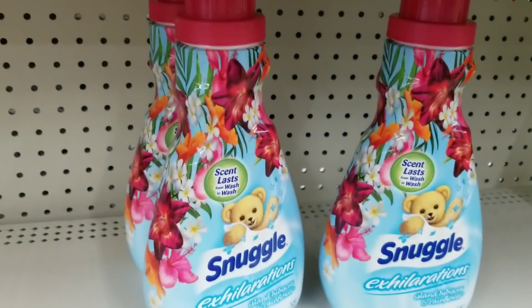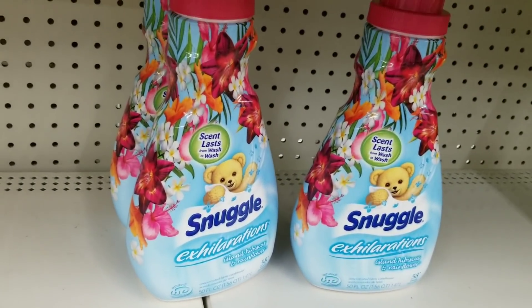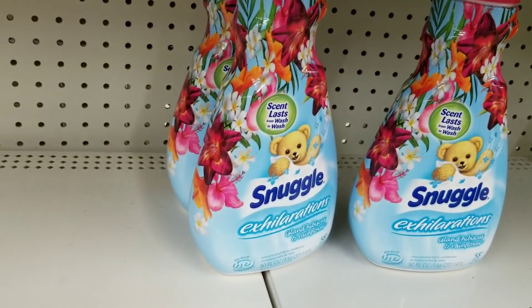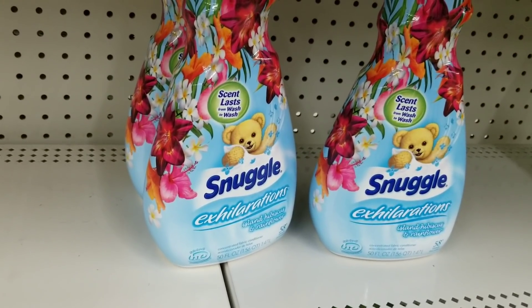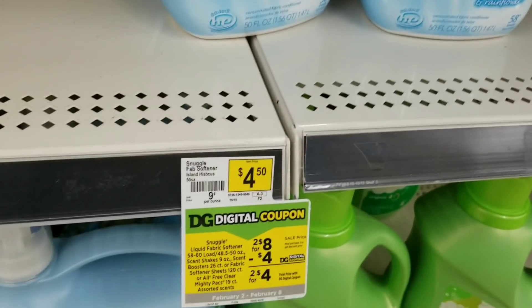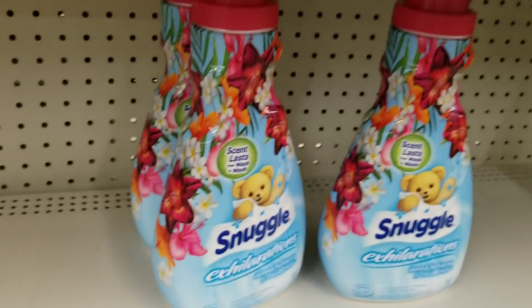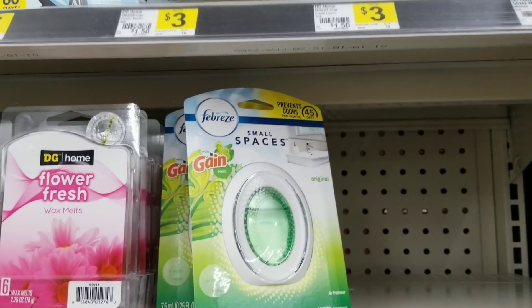I also got two of the Snuggle products because I love to stay stocked up on Snuggle — my fiancée loves the Snuggle products, so I always try to stay stocked up for her. They're on sale two for eight dollars and we got $4 off 2 coupons, so I'll grab two of these.